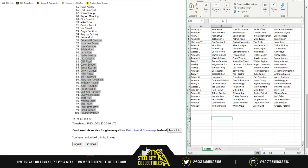Amain S: Marcel Dion, Troy Aikman, Evgeni Malkin, Corey Sager. Amain S again: Magic Johnson, Frank Thomas, Reggie Jackson, Sandy Koufax. Terry F: Timmy Selain, Shaquille O'Neal, Walter Payton, Derwin James. Wesley L: Wayne Gretzky, LaDainian Thomason, Angel Cordero Jr., Mike Piazza. Wesley L again: Gaylord Perry, Lee Smith, Antoine Walker, Bill Mazeroski. Amain S: Derek Jeter, Barry Bonds, Frank Robinson, Alexander Ovechkin. Terry F: Ezekiel Elliott, T. Higgins, Duke Snyder, Anthony Mason. Robert H: Hank Aaron, Ernie Banks, Earl Campbell, Aaron Rodgers. James A: Donovan Mitchell, Zion Williamson, Steve Young, Joe DiMaggio. Kenny H: Lafayette Pinca Jr., Henry Ruggs, Peyton Manning, Stefan Marbury. Wesley L: Ted Williams, Nolan Ryan, Dirk Nowitzki, Dwayne Haskins. Brendan D: Hulk Hogan, Mike Ditka, Mike Trout, Brent Hull. Robert H: Sidney Crosby, Eli Manning, Danica Patrick, Warren Sapp. Amain S: Joe Montana, Cortez Kennedy, Joe Soell, Bob Feller. Robert H: Jerry Judy, Leon Spinks, Fergie Jenkins, Terry Bradshaw. Robert B: Lenny Moore, Dennis Rodman, Saquon Barkley, Jason Witten. And finally, Amain S: Mickey Mantle, Willie Mays, Jason Kidd, and Gregory Polanco.